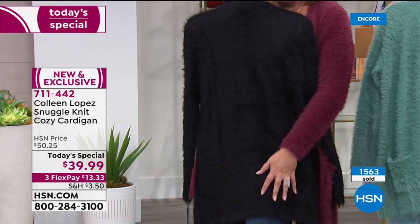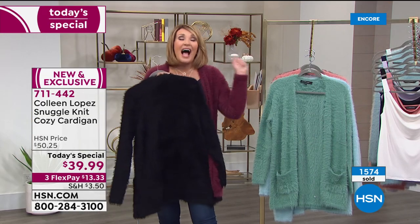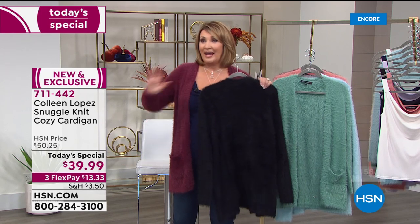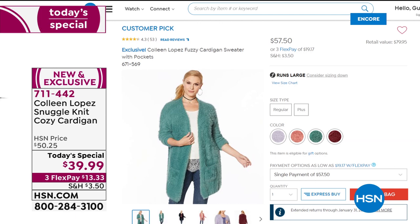Look at the black — it's gorgeous. It's $39.99. I was so excited because last year it flew out the door at $57 and became a huge customer pick. The women who own this love it. Almost every review on this was five stars.